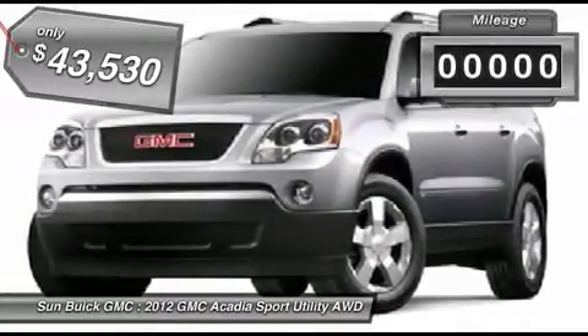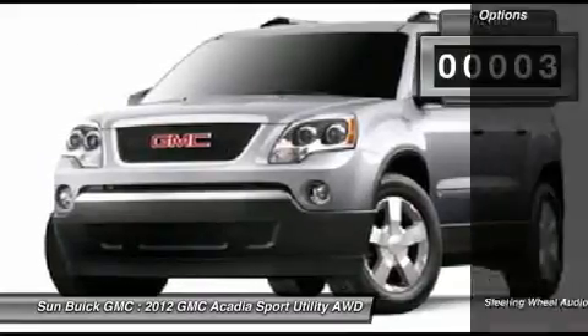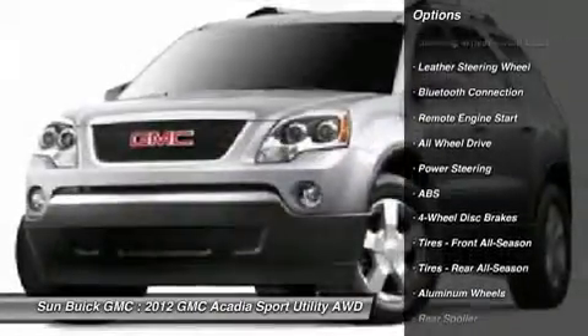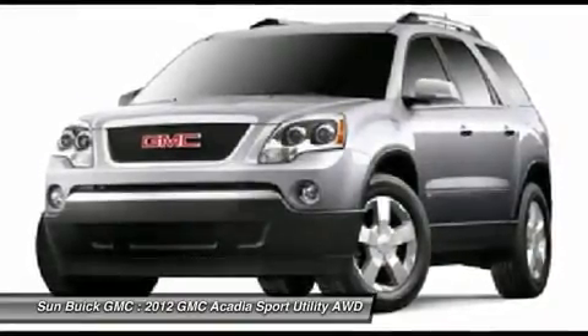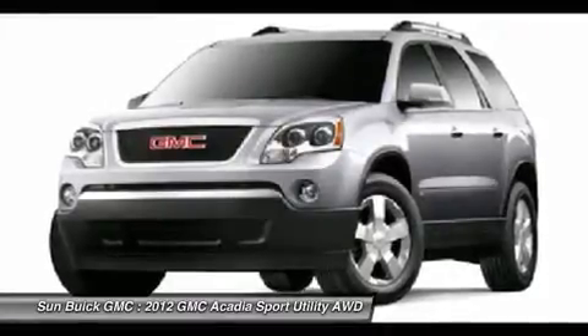This vehicle has less than 100 miles. Here are some of this vehicle's great options: power liftgate, power passenger seat, anti-lock braking system, all-wheel drive, steering wheel audio controls, remote engine start, power steering, adjustable steering wheel, floor mats, four-wheel disc brakes.